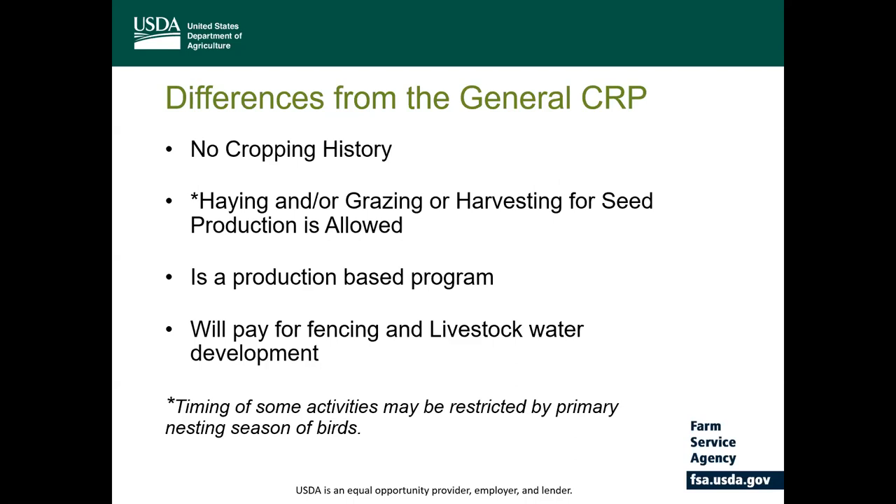How is the CRP Grasslands Program different than General CRP? Unlike General CRP, the Grasslands Program does not require a crop history to be eligible. One of the unique features is that the producer can still have land in production, unlike most CRP programs, which are restricted to non-productive lands. Haying and grazing or harvesting of seed production is allowed as detailed in the conservation plan, and grazing-related activities such as cross-fencing and livestock watering development are also allowed under the CRP Grasslands Program.